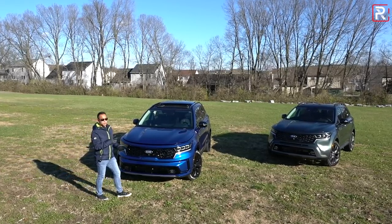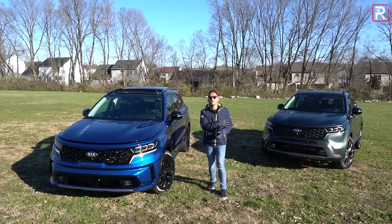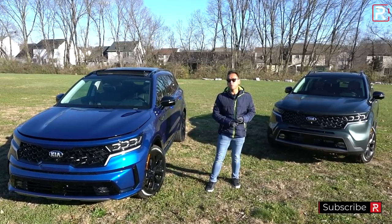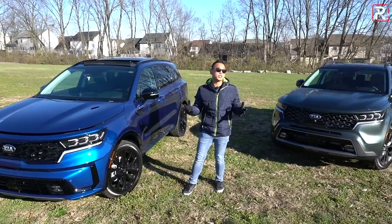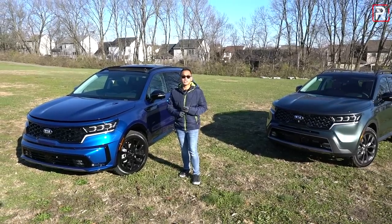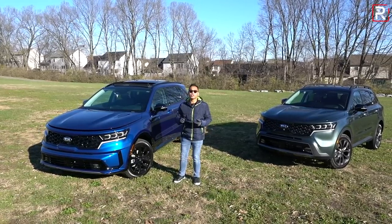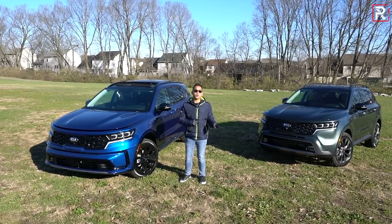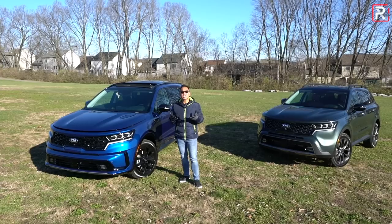This new Sorento shares very little with the previous generation, including what's under the hood. Kia is offering four different powertrains for 2021. Starting at the base, a new 2.5-liter naturally aspirated four-cylinder replaces the old 2.4, making 191 horsepower and around 186 pound-feet of torque — an increase of six horsepower — paired with an eight-speed automatic. From there you can go to the Sorento hybrid, which pairs a 1.6-liter turbocharged four-cylinder with a 44-kilowatt electric motor making 227 horsepower and 258 pound-feet of torque, mated to a six-speed automatic. It only comes with front-wheel drive, and Kia says it will deliver up to 37 MPG and over 650 miles of cruising range.